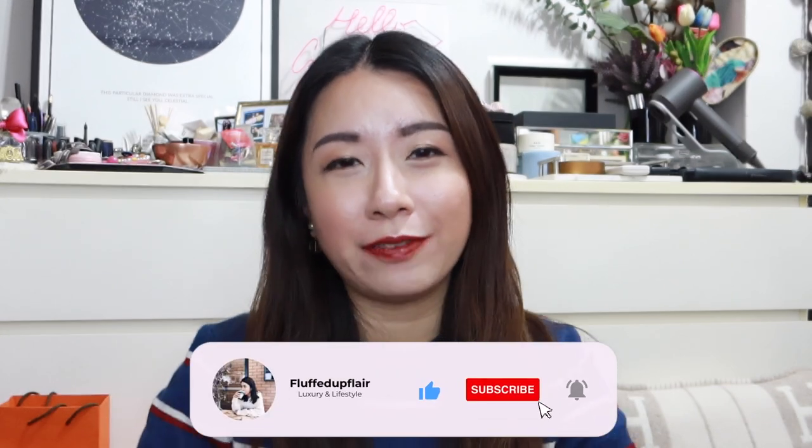If you enjoyed this video, don't forget to give it a thumbs up. I would love it if you subscribe to the channel for more. I'll see you in my next video. Bye guys!